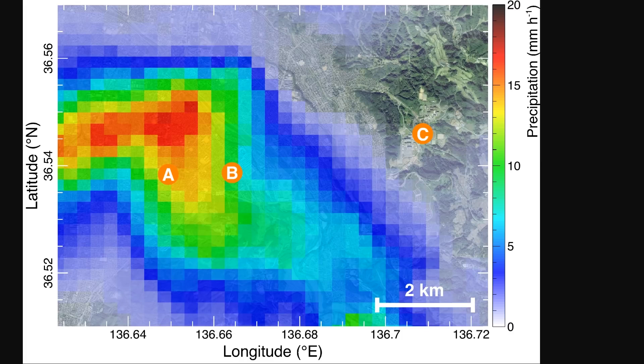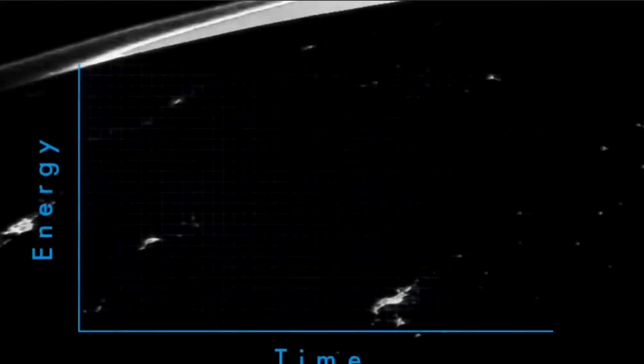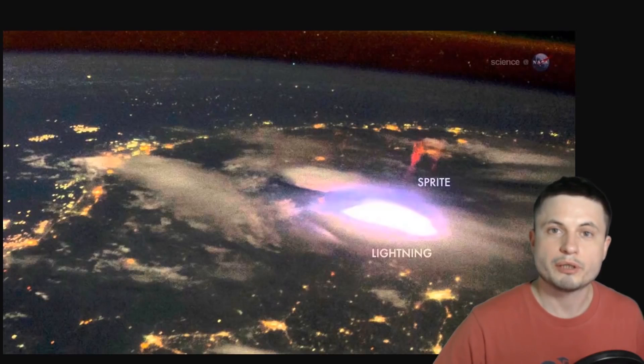Today we refer to this as terrestrial gamma ray flashes, or TGF. NASA has even created a beautiful animation that shows where these gamma ray flashes happen around the planet — they always correspond to the location of a typical lightning strike. There are about 500 of these events every single day.